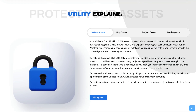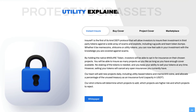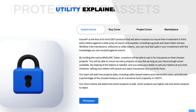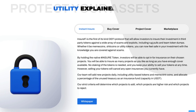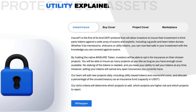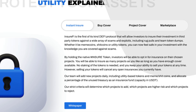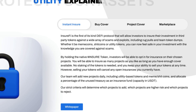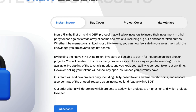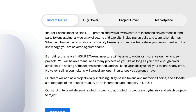Now we're heading back to the website to get a better understanding about the project. InsureFi is the first of its kind DeFi protocol that will allow investors to insure their investment in third-party tokens against a wide array of scams and exploits, including rug pulls and team token dumps. Whether it be meme coins, shit coins, or utility tokens, you can now feel safe in your investment knowing you are covered against scams. By holding the native Insure token, investors will be able to opt in for insurance on their chosen projects. You can insure as many projects as you like as long as you have enough cover available. No staking of the tokens is needed, and you keep your ability to sell your tokens at any time. However, selling your tokens will cancel any open insurances you currently have.